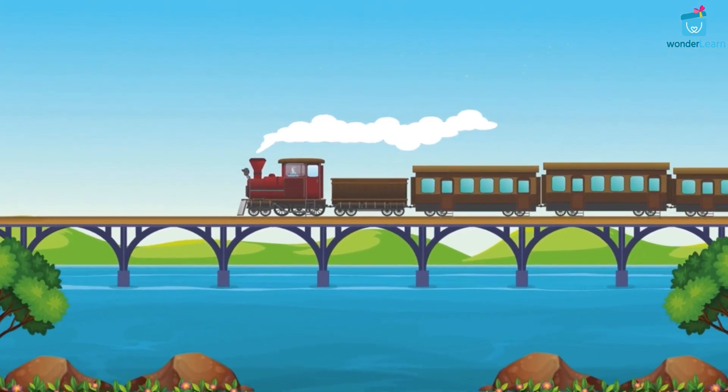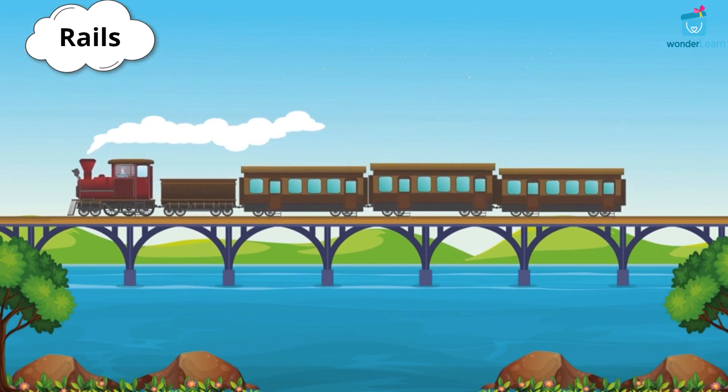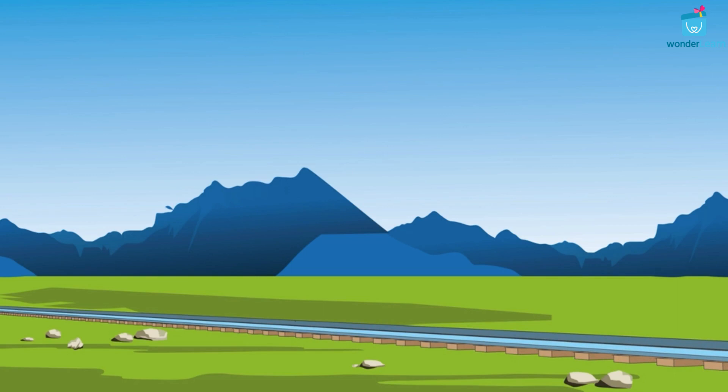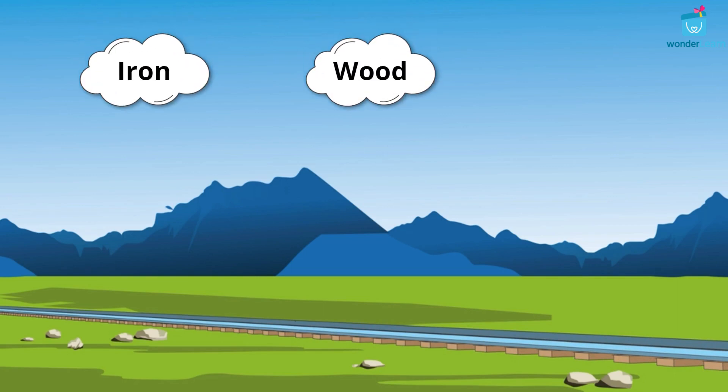The train runs on the rails. The rails are tracks laid on the ground. They can be made of iron, wood, or steel.